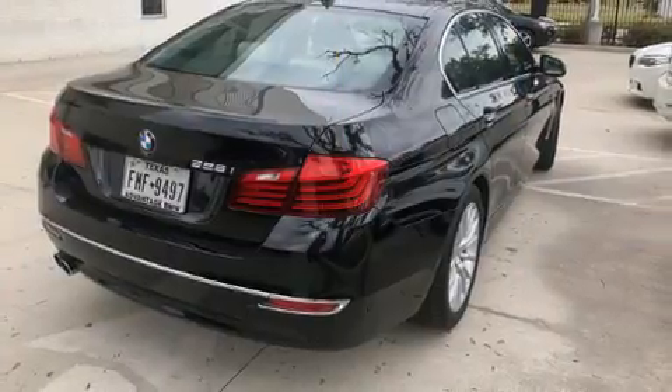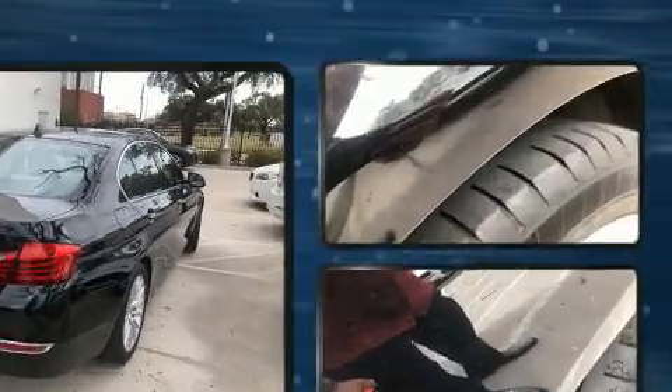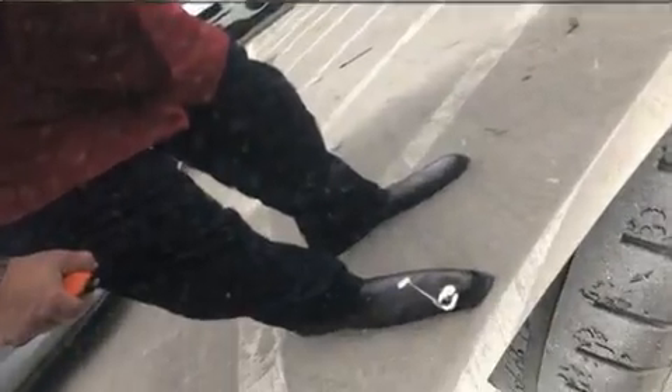Top features include air conditioning, a leather steering wheel, an automatic dimming rear-view mirror, automatic dimming door mirrors, heated door mirrors, rain-sensing wipers and seat memory.